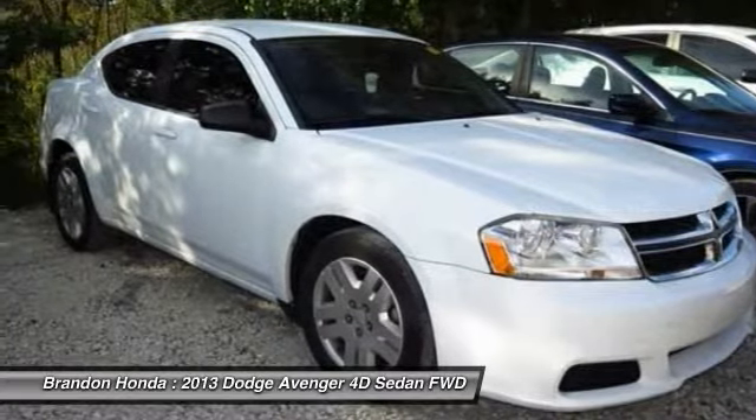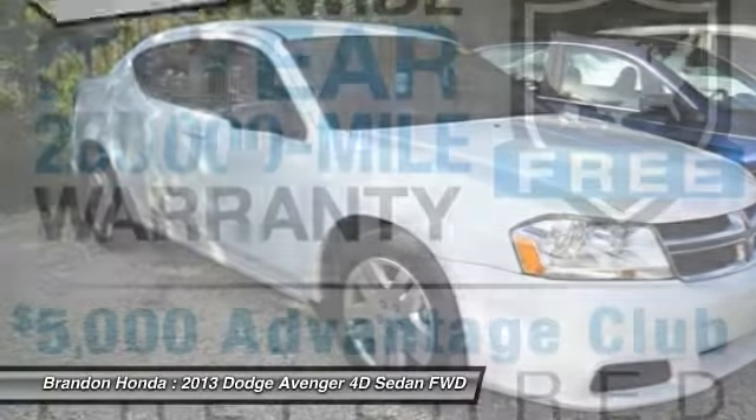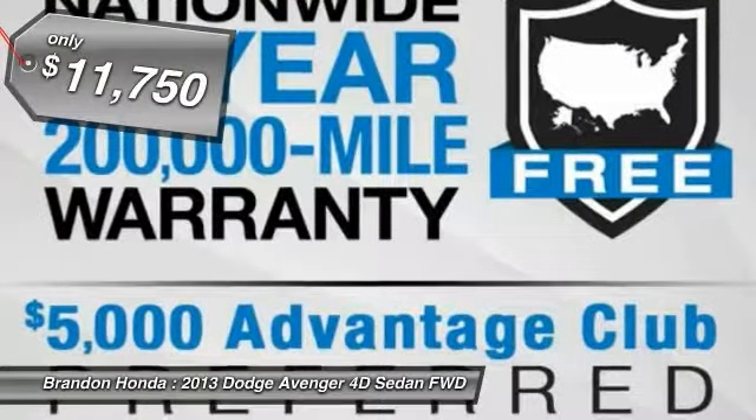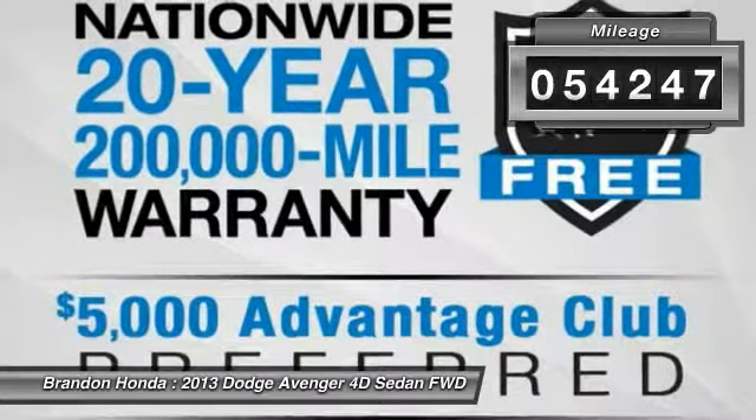Surprisingly roomy — with the Avenger you can have the sporty looking car you want and still get the storage space you need, and it is priced below fifteen thousand dollars. This vehicle has less than fifty five thousand miles.